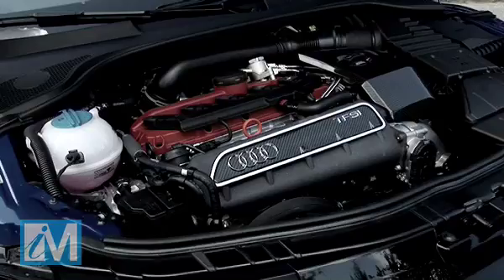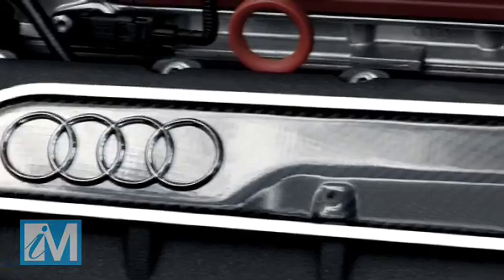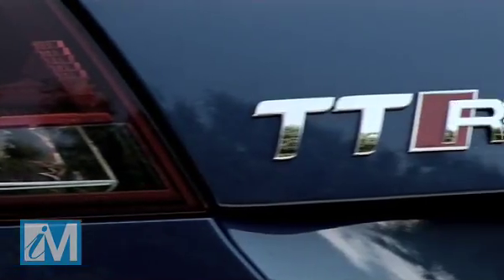The business end of the new TT RS hides a 340-horsepower, 2.5-litre turbocharged five-cylinder engine, reminiscent of the old five-cylinder unit used in the original Quattro rally car. And it sounds awesome.